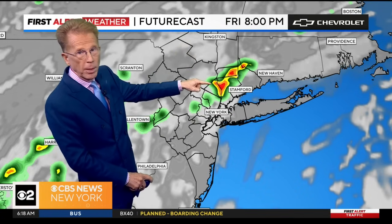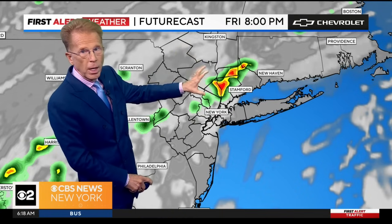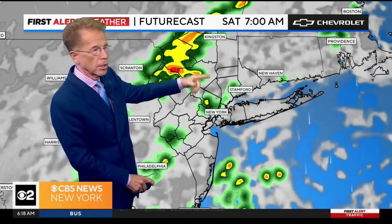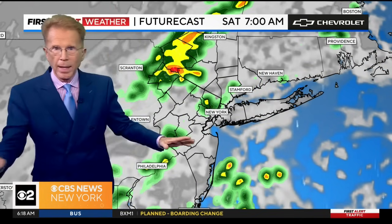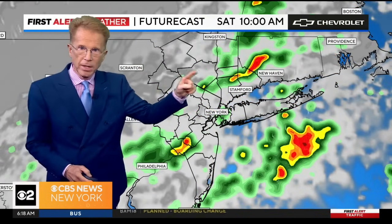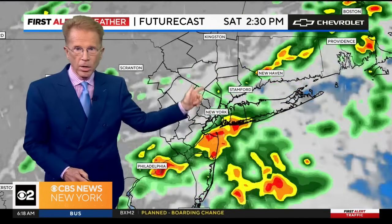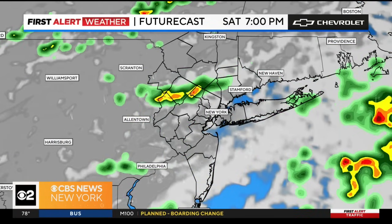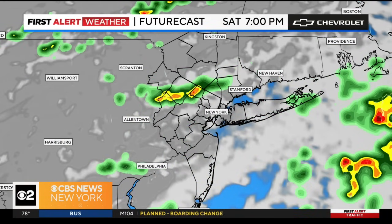Friday night: remember you've got the possibility of some isolated storms — isolated being the key word. Saturday morning we're going to make lots of stops. You can see how storms go on again, off again, on again, off again right through the afternoon into Saturday night. So just be careful — Saturday is busier than today.